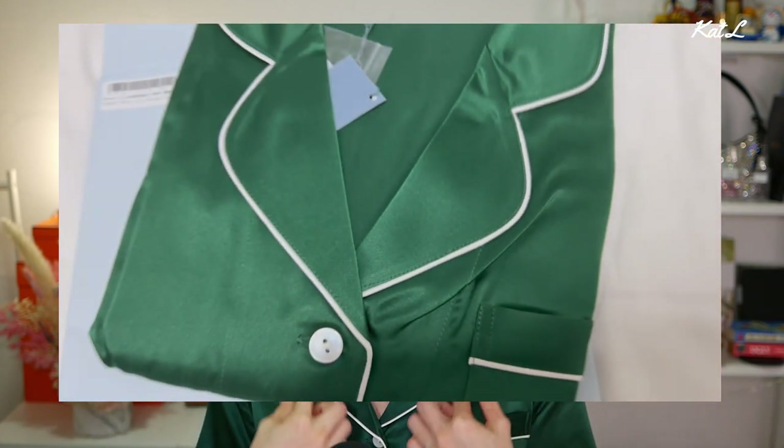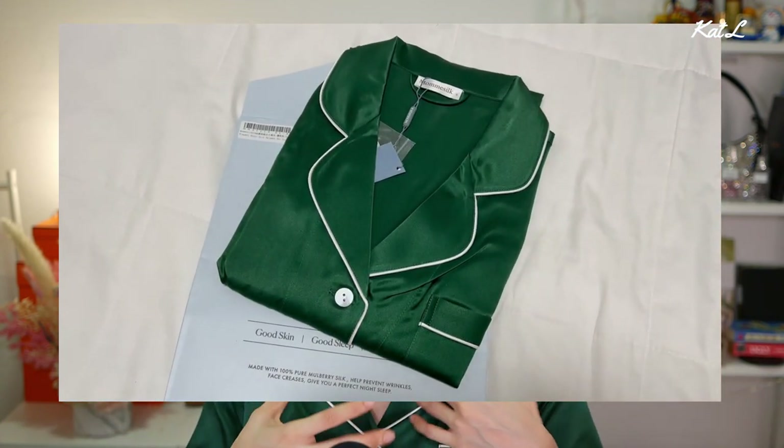Let's start with this beautiful emerald green top, which is actually a two-piece pajama set from MomSilt. Thank you to MomSilt for collaborating with me for this portion of the video. This is made of 100% mulberry silk. I love the piping — the white piping really makes the green just pop. It's also short, which is perfect because if you are in Singapore, it has been excruciatingly hot the past few months. Luckily, I have several pieces of silk pajamas from MomSilt that make sleeping, even in an air-conditioned room, so pleasurable.